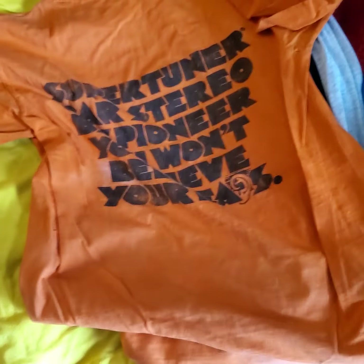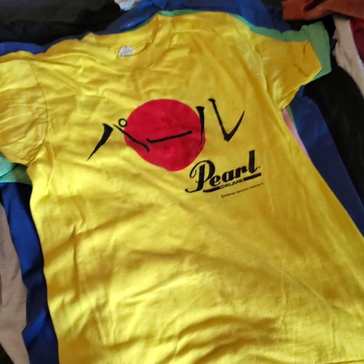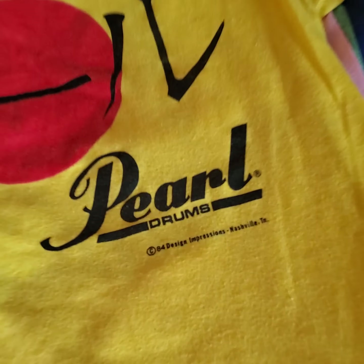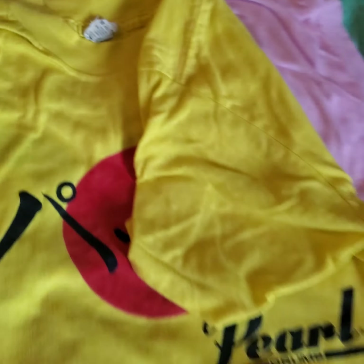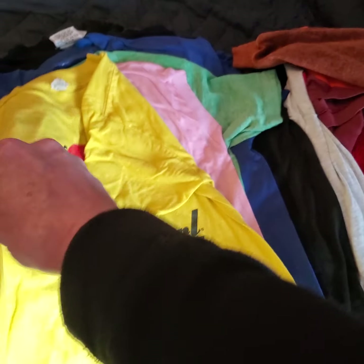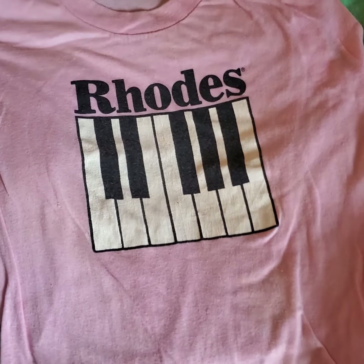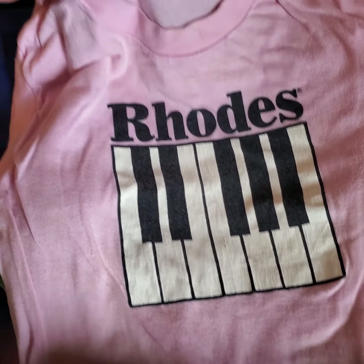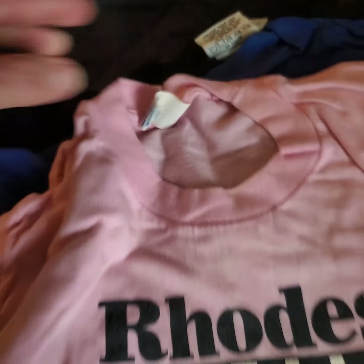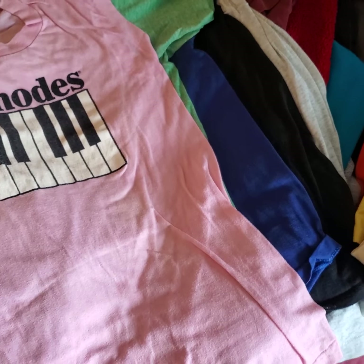Pearl Drums 1984 — all single stitch, Screen Stars, medium. Rhodes keyboards, no sleeves. Not sure about that tag but it's made in the USA, really cool, another cool shirt.